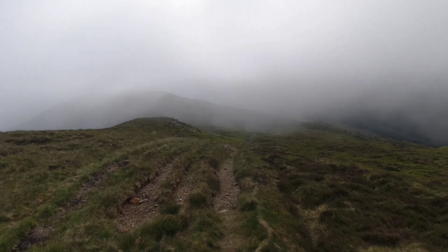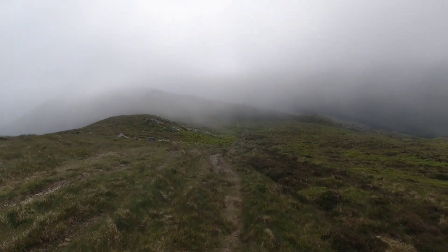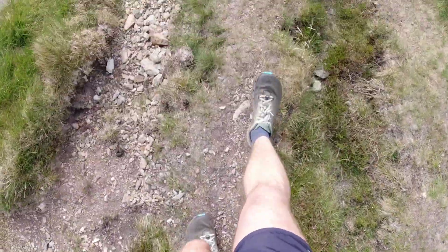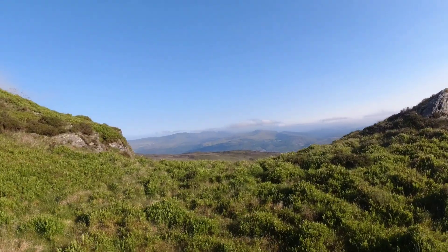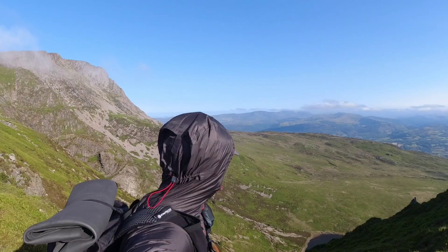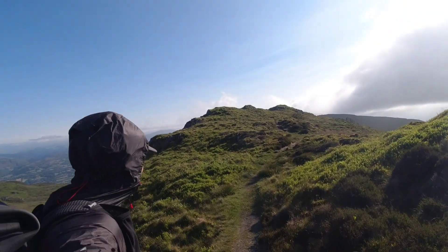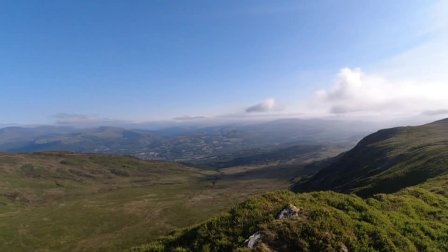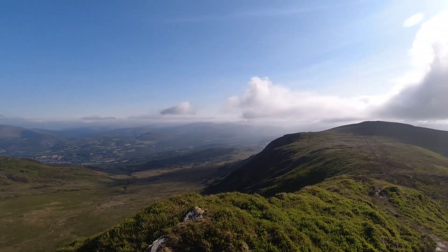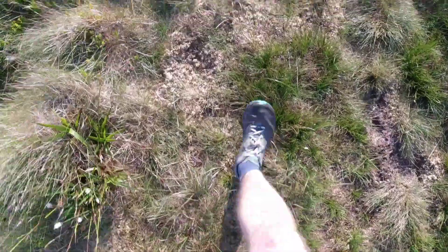Less filming up here — got to get across this ridge and get down. We finish the reach and there's one more peak up here. Done.